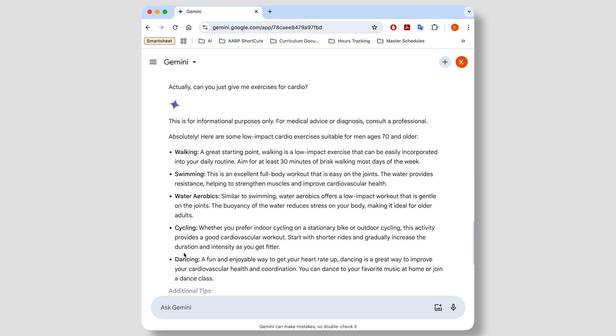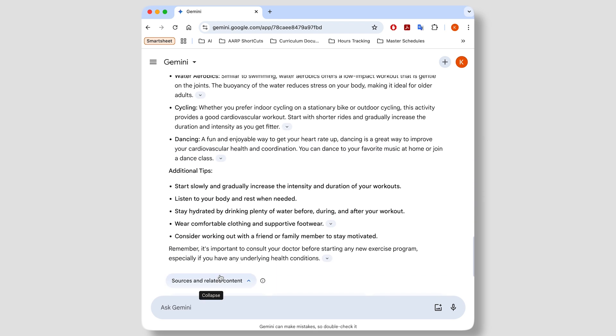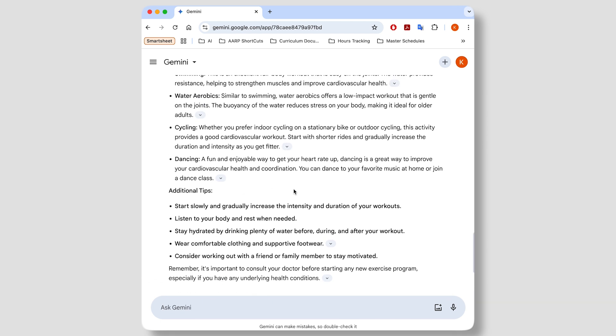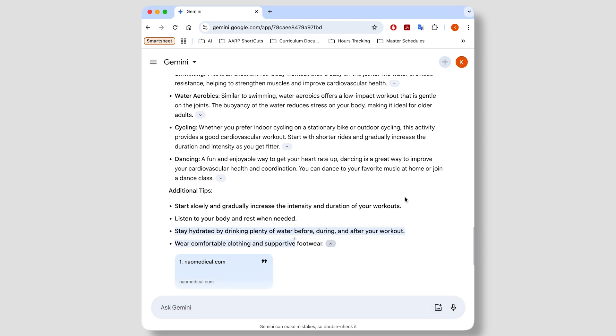You can always verify whether your results from the AI chatbot are accurate. Often, chatbots will identify their sources. With some chatbots, you might see a number or a small link icon. Here, in Google Gemini, you'll see a little down arrow at the end of the sentence. Tap this arrow to see the link to the source, and tap it again to hide the source.